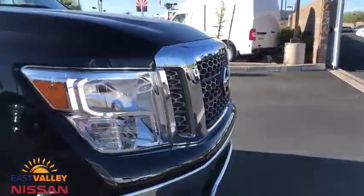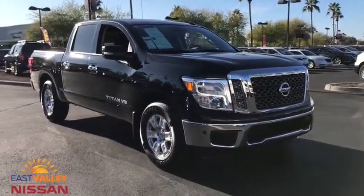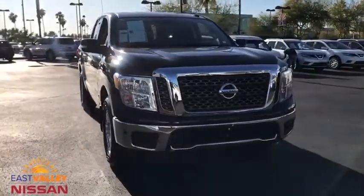AM FM stereo radio, rear defrost, power windows, MP3 player, CD player, power door locks. Is love at first sight really possible? Let us know when you stop in.